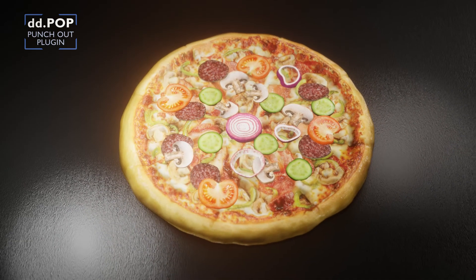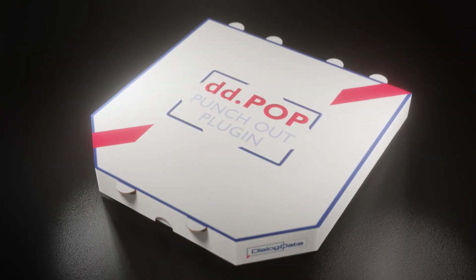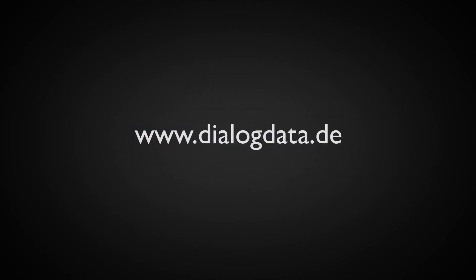Upgrade now fast and easily to full Punch-Out with DD.pop. Dialogdata — we dig it. www.dialogdata.de